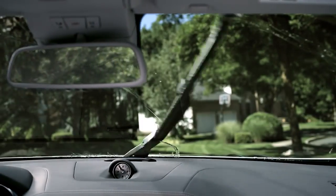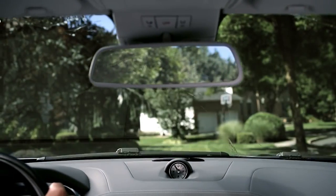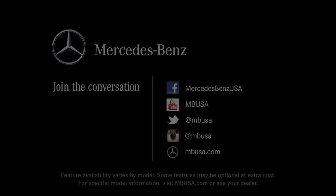It may be more science than magic, but it can make a dirty windshield disappear before your eyes. Magic Vision Control.